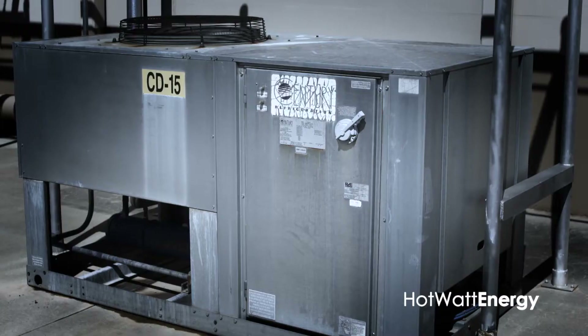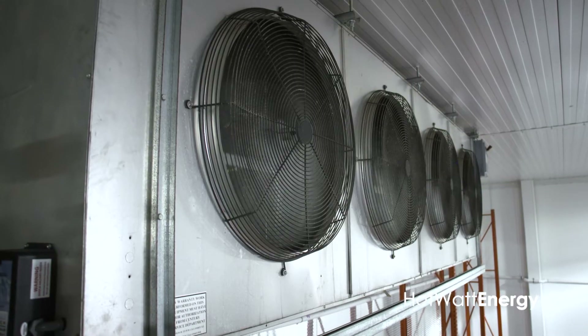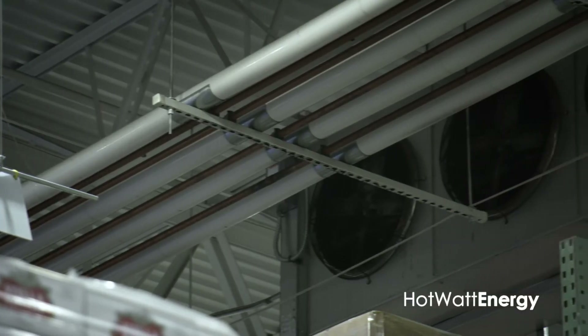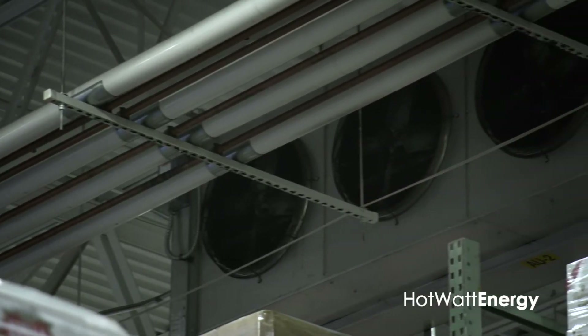Hi, it's Shawn. You hear that sound? That's the sound of money flying out the window. As you know, your compressors only run about 40% of the time, which means the other 60%, your evaporators don't need to be running at full bore. Do you have any idea how much this is costing you every year?